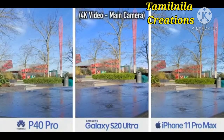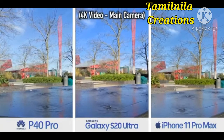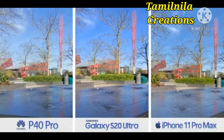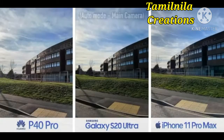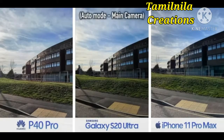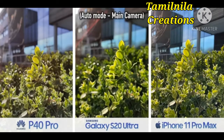Almost every clip so far was taken handheld, so the stabilization is strong on all three phones. But if you stop moving — filming a 4K walk at a gentle pace looks good on all three. Up the pace, and the P40 and iPhone's footage starts to fall apart; there's just too much motion. Drop to 1080p and each phone improves, but Samsung is the king of stabilization. That said, for Huawei, using its ultra-wide angle camera built for these situations means even at 4K it does a pretty good job.